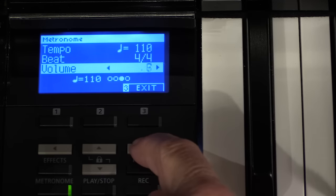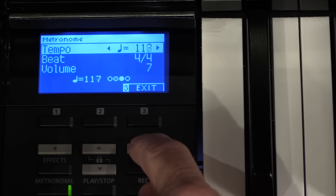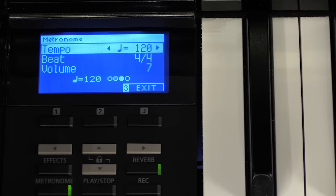There's a metronome built right in, and you can adjust its time signature, tempo, and volume. Also found in the metronome menu is the option of having any of 100 different rhythm patterns to jam along with.